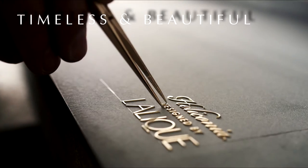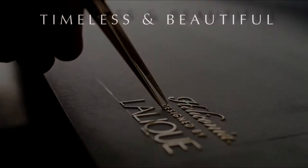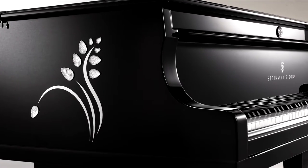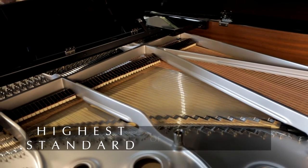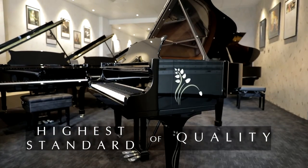Timeless and beautiful, the Haliconia designed by Lalique from Steinway & Sons is the result of an extraordinary and creative collaboration between two renowned manufacturers which have both dedicated themselves to the higher standard of quality and craftsmanship.